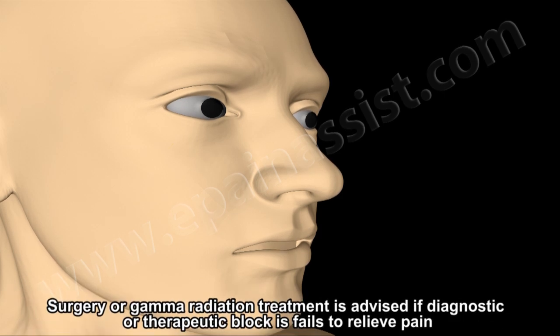Surgery or gamma radiation treatment is advised if diagnostic or therapeutic block has failed.